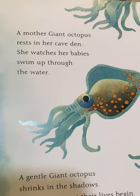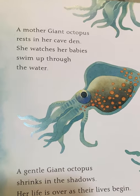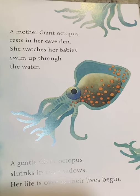A mother giant octopus rests in her cave den. She watches her babies swim up through the water. A gentle giant octopus shrinks in the shadows. Her life is over as their lives begin.